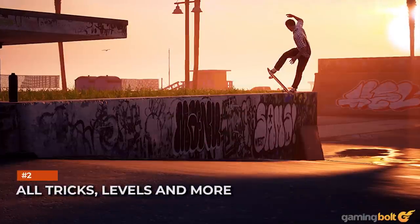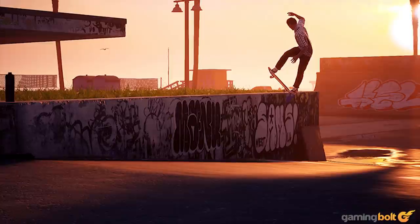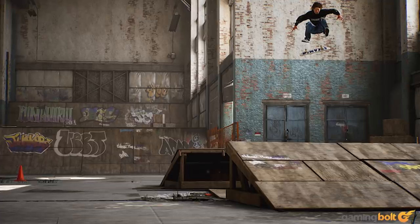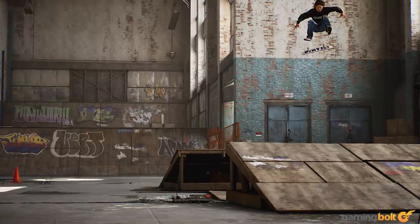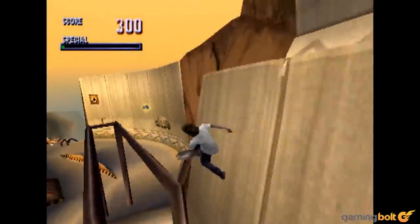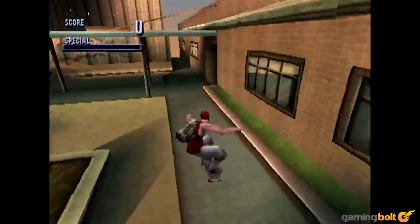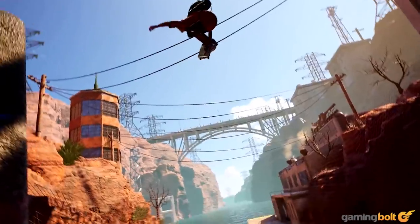While designated as a remaster, Tony Hawk's Pro Skater 1 and 2 is a lot more than that. It's more of a ground-up remake, which still maintains elements of the classics to provide better visuals, but with the same gameplay feel. All of the tricks, levels, and more from the original two games are included, and then some. Compared to the underwhelming HD versions that released years ago, this collection is a completely different beast.